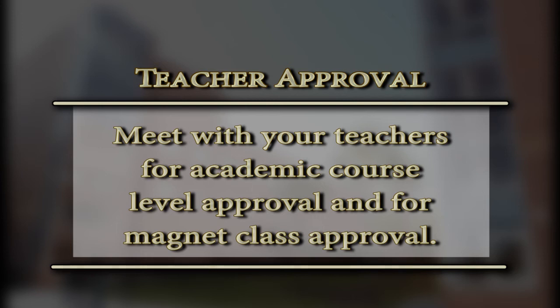Please make sure that you meet with your teachers for all academic course level approvals. Magnet students, please meet with your core magnet teachers for approvals — initials are required for all course assignments. Students, you have the opportunity to attend an elective fair this week, where you can observe things that will help you determine whether there's a particular elective you'd like to take for next year. Please use that information as you make your selections for the 2016-17 school year.